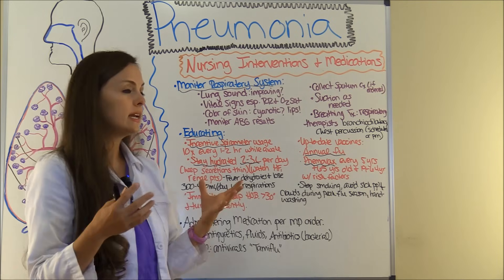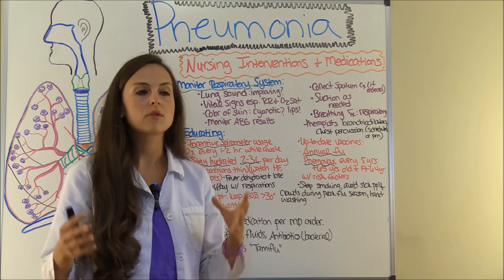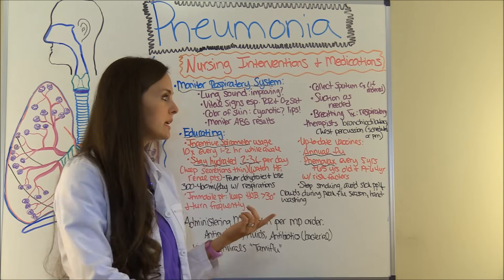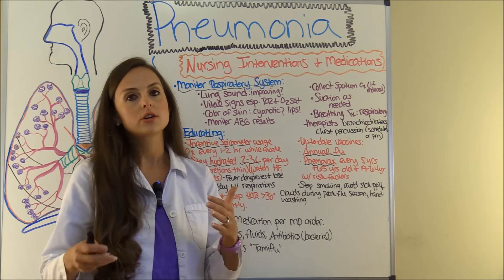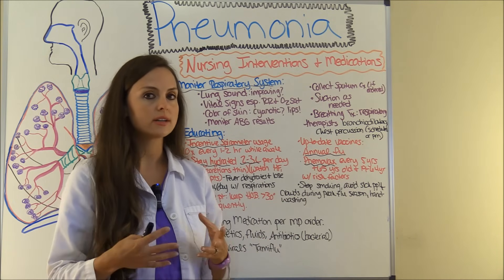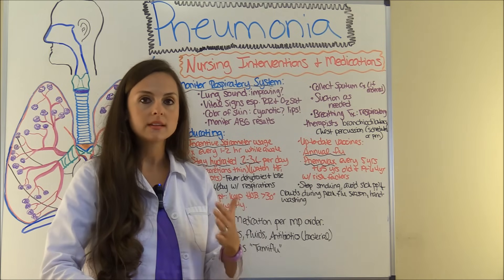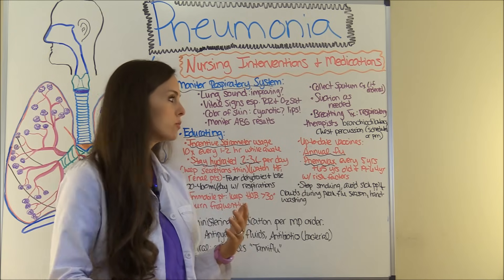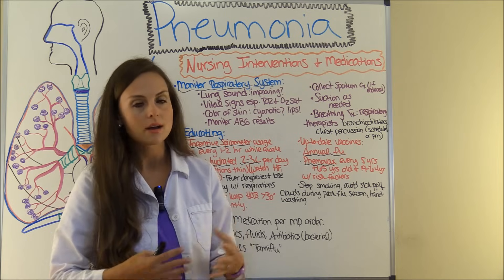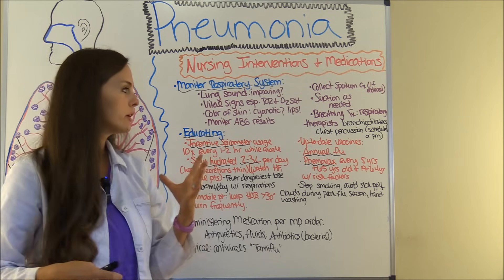Assess their need for respiratory breathing treatments. A lot of places have respiratory therapists who will administer those, but as the nurse it's your responsibility to make sure the patient gets one if ordered as needed. With pneumonia patients, treatments are often scheduled, so the respiratory therapist will routinely give your patient whatever the doctor ordered — a lot of times that will be a bronchodilator. Sometimes chest percussion therapy may be ordered, and respiratory therapy will do that for you.